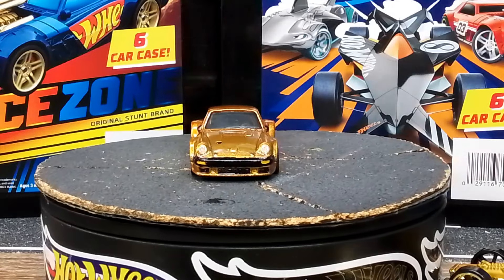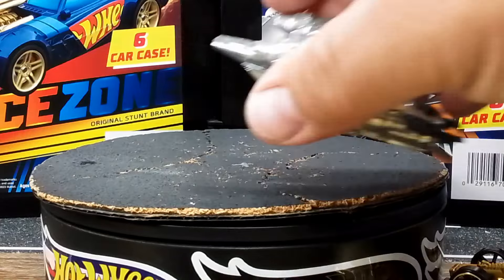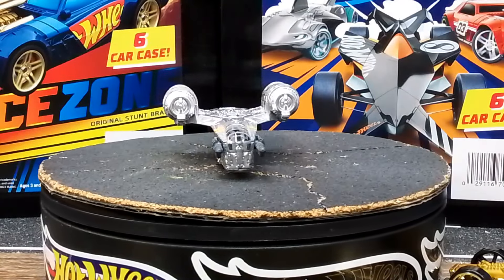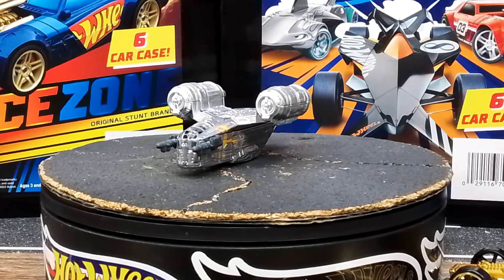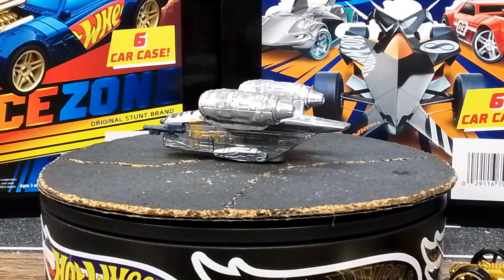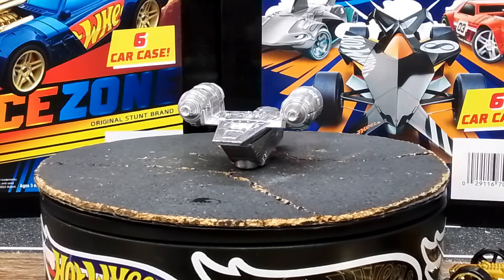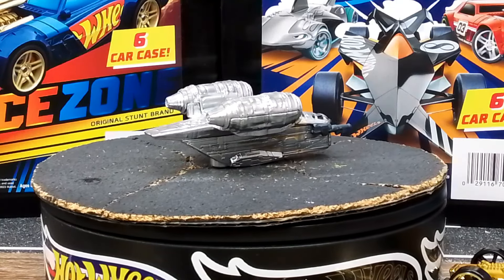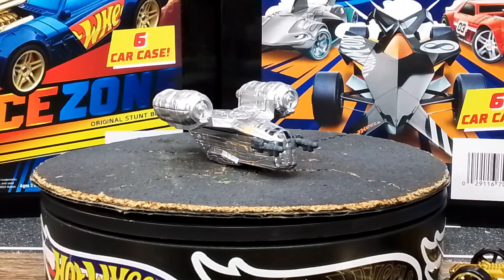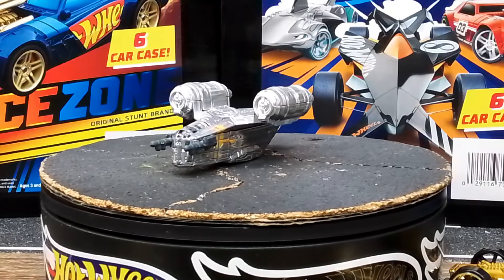Wait, we've got one more - why not? The Razor Crest in silver! I'm a big Mandalorian fan. I was a Boba Fett fan since the '70s and I'm a Mandalorian fan now in the 2000s and '20s. Cheese and crackers, I've seen a lot of Star Wars in my life, but the Razor Crest was my favorite - until they blew it up at the end of season one!